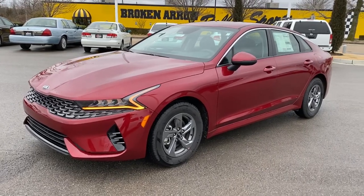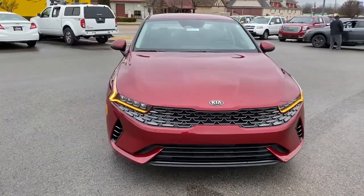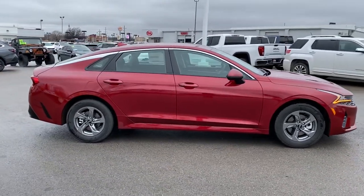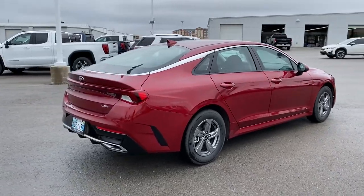Get into the 2021 Kia K5. Make the journey all it can be in this stylish K5. Advanced safety features, a roomy luxurious cabin, and sleek athletic lines set this upscale sedan apart from the rest.